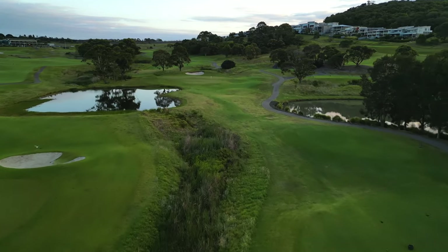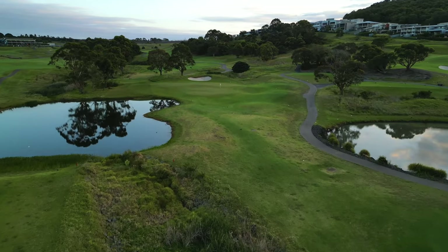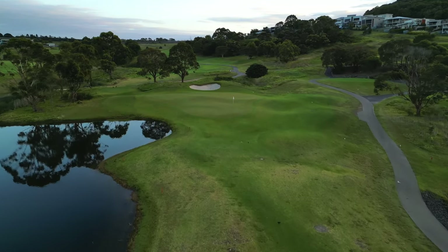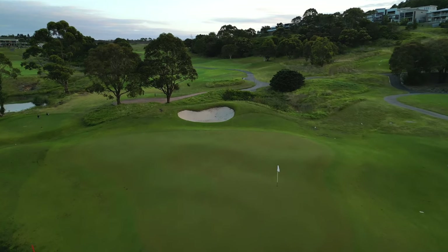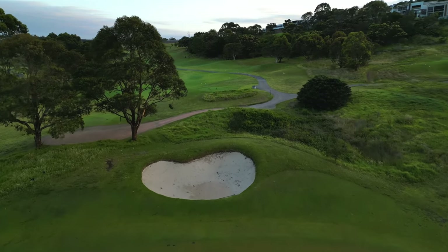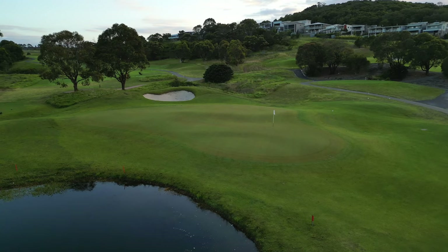The second hole at the Links Shell Cove is a medium length par three which plays slightly uphill to a recently redesigned green complex. The mound that guarded the front of this green has now been removed to reveal a green with three distinct levels, whilst the back level is also split with a strategically placed mound, making for some interesting hole locations.